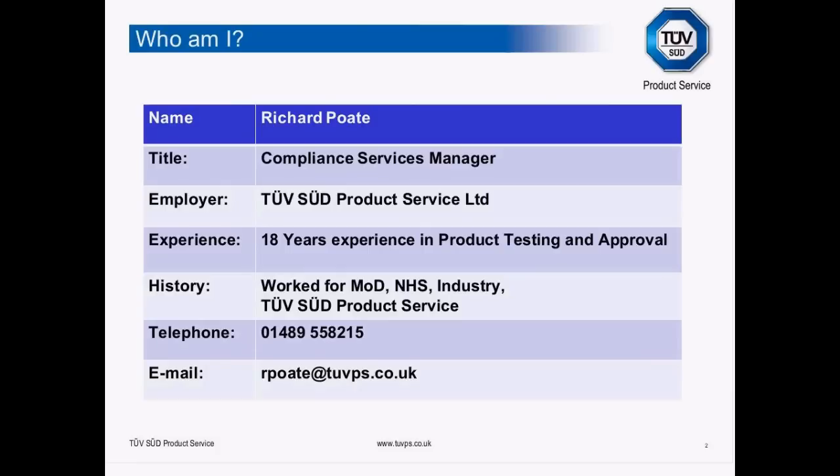Just a little bit about who I am. I'm the Compliance Services Manager here for TÜV SÜD Product Service in the UK. I've got 18 years' experience in product testing and certifying products. My background includes time in industry, the National Health Service, and the Ministry of Defence before coming to TÜV SÜD. My contact details are on screen for your information.